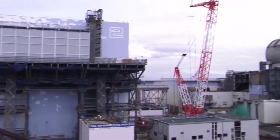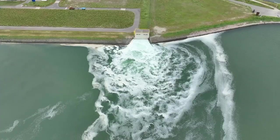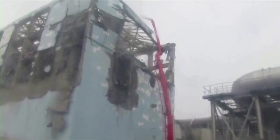The country of Japan is currently in the process of releasing about a million tons of radioactive water into the Pacific Ocean. And the reason for this stems from what happened 12 years ago, during the Fukushima nuclear disaster.